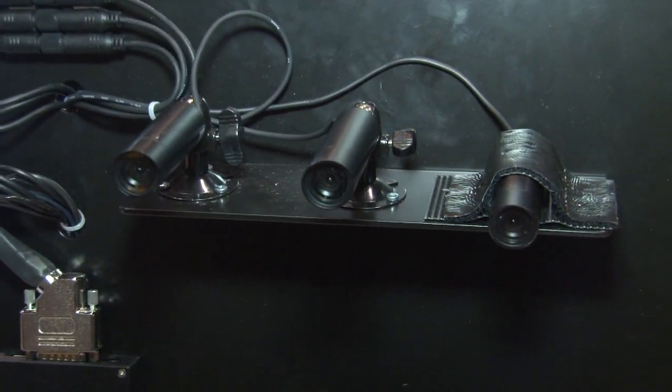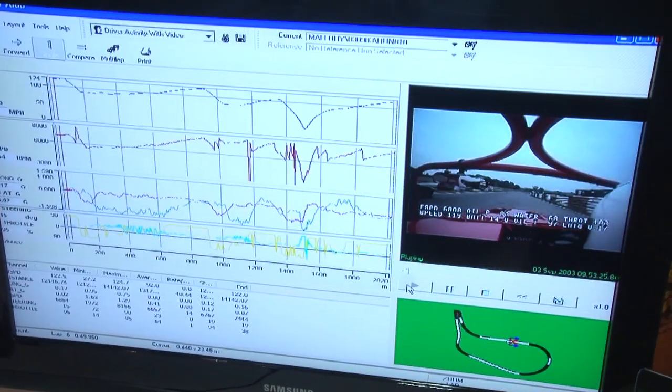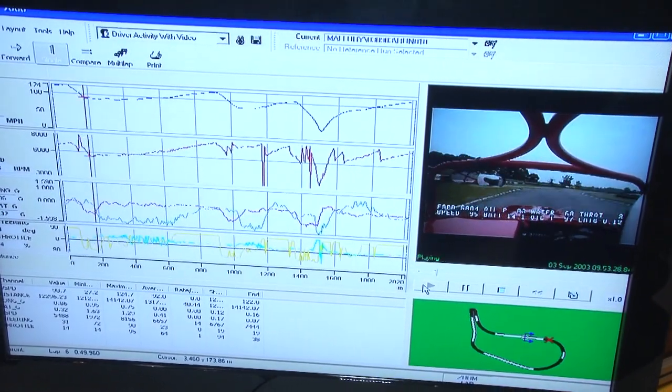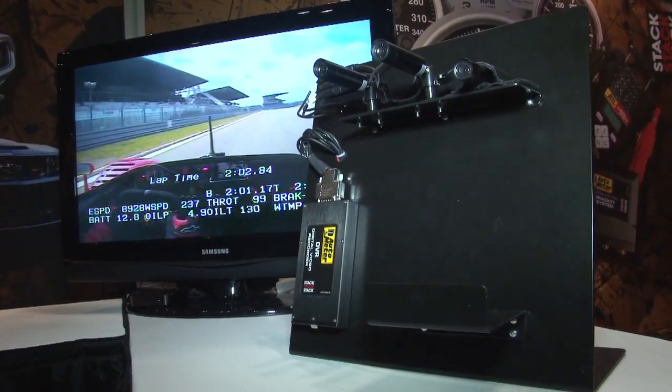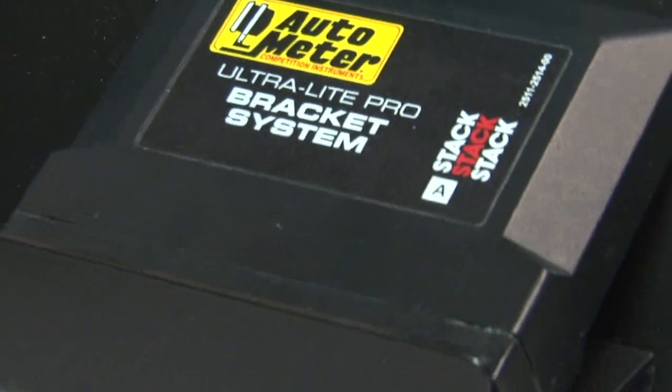Everybody nowadays wants to see video. Video is certainly the new frontier — it's a lot easier for people to see things on the screen than to just look at numbers. Autometer has an integrated solution where we offer synchronized video as well as our data acquisition. We have a ruggedized DVR system with three cameras and up to two audio channels recorded, and just like the expansion module for the data logger, this is a bolt-on expansion that ties data acquisition with synchronized video so you can see what was happening on the vehicle graphically as well as with all of the numbers associated with your sensors.